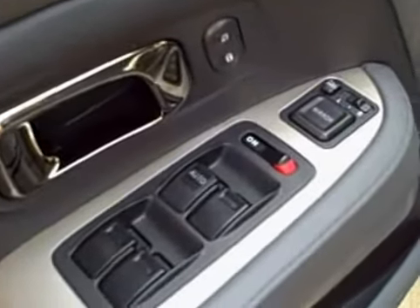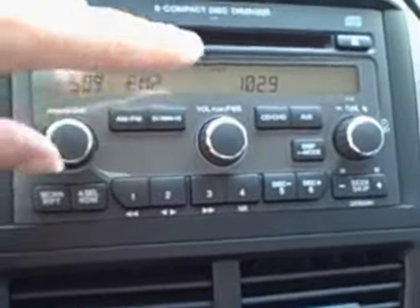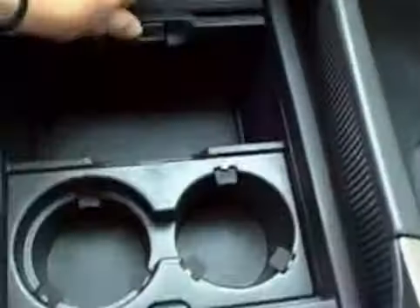You do have power windows, power locks, power mirrors, and a power seat on the driver's side. You have your volume controls and your cruise control on the steering wheel. Six-disc CD changer. You have AM, FM radio. You have your auto climate control. You have storage space, cup holders, and a convenient little cell phone holder. You have an extra power outlet inside the storage area to power up your cell phone.